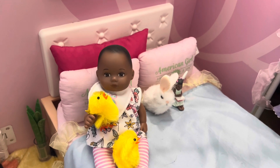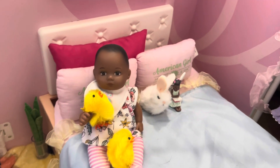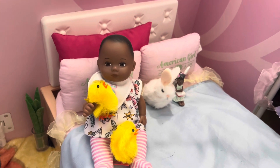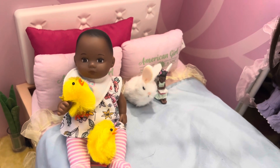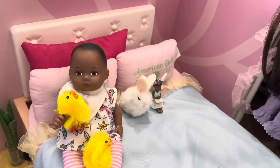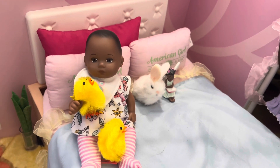Hello guys, welcome back to my channel with me Tuss. Today I have an American Girl video for you. I'm going to be showing what some of my dolls are wearing for spring and Easter. I did not change all my dolls but I did change some of them over the course of a few weeks, and I just wanted to show you what they're wearing for the spring season.